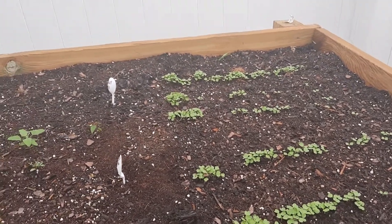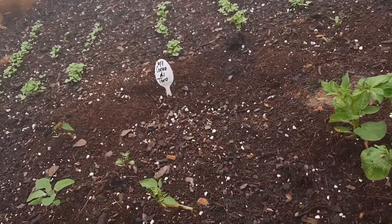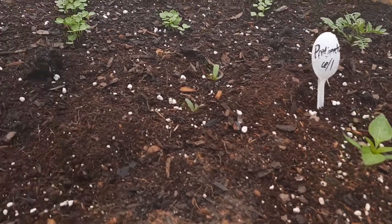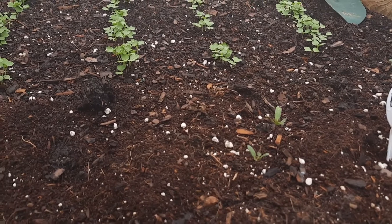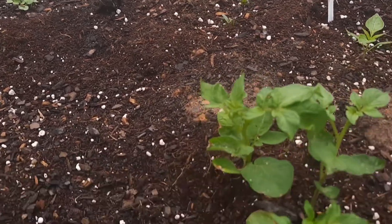That pepper didn't come up. My pimento pepper came up. There's something else I don't know what it is, but I'm going to use my Picture It app to figure it out — it's an app you can load onto your phone.